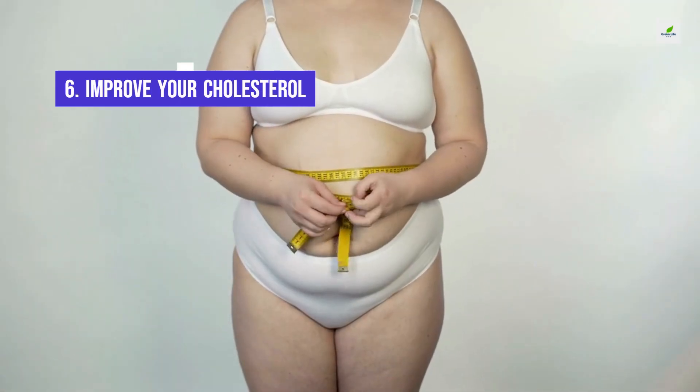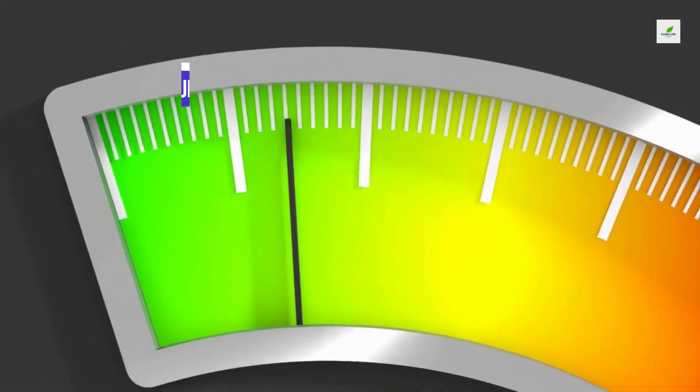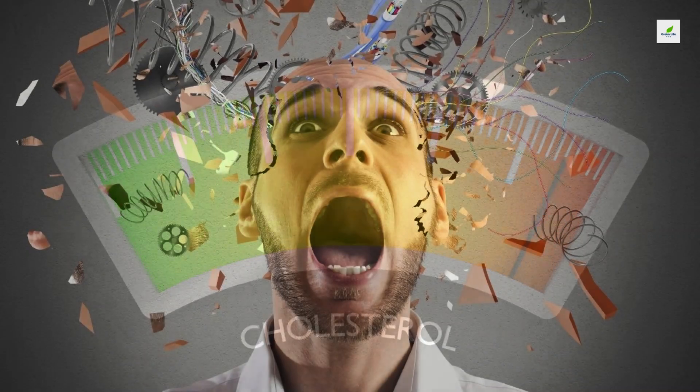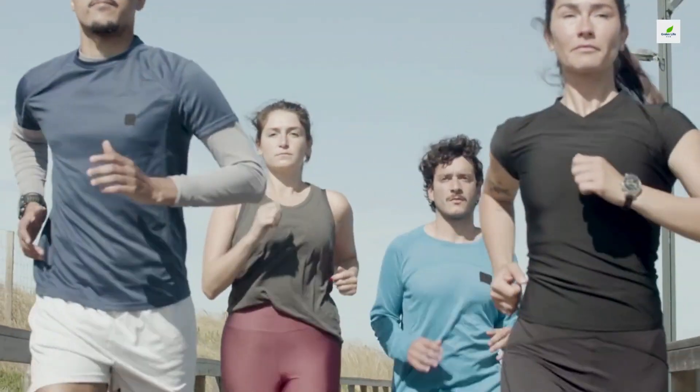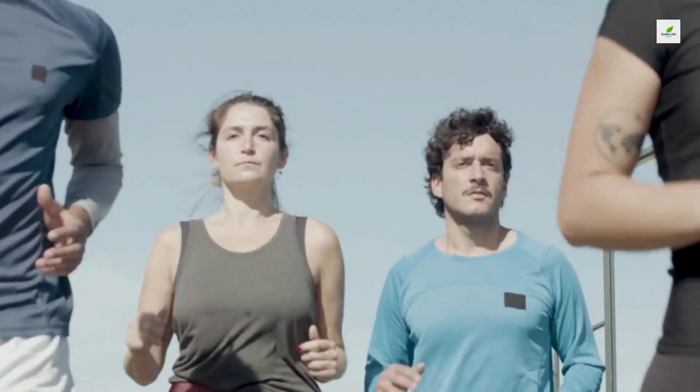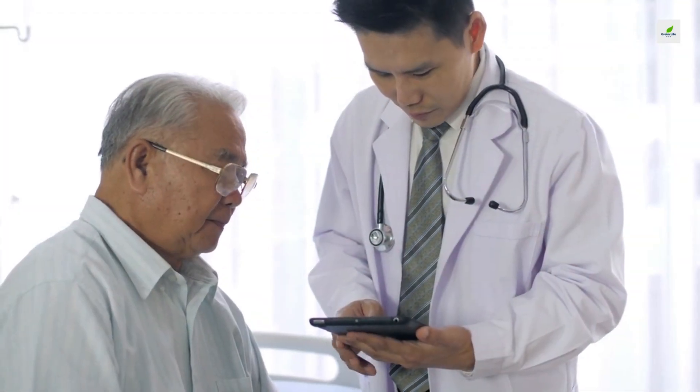6. Improve Your Cholesterol. High levels of LDL, or bad cholesterol, are associated with an increased risk of dementia. Diet, exercise, weight control, and avoiding tobacco will go a long way toward improving your cholesterol levels. But if you need more help, ask your doctor about medication.